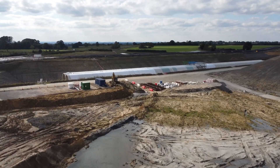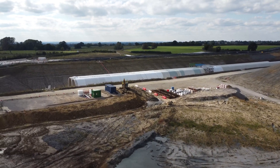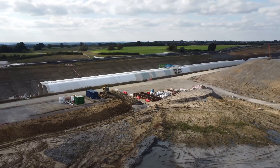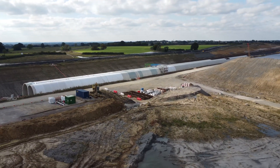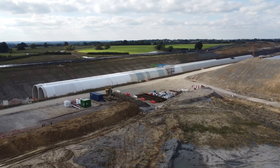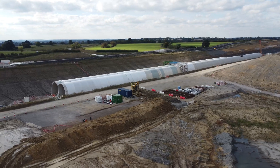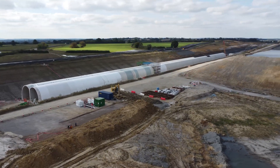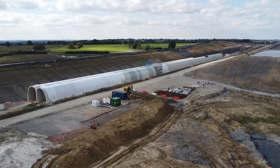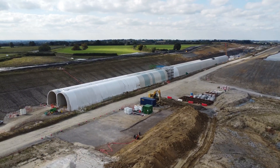They're building another green tunnel — I've documented this one before. We can see the inside of this cutting, completely invisible from the road. This is the Greatworth green tunnel. There's been a fair bit of land progress here since I was last here.